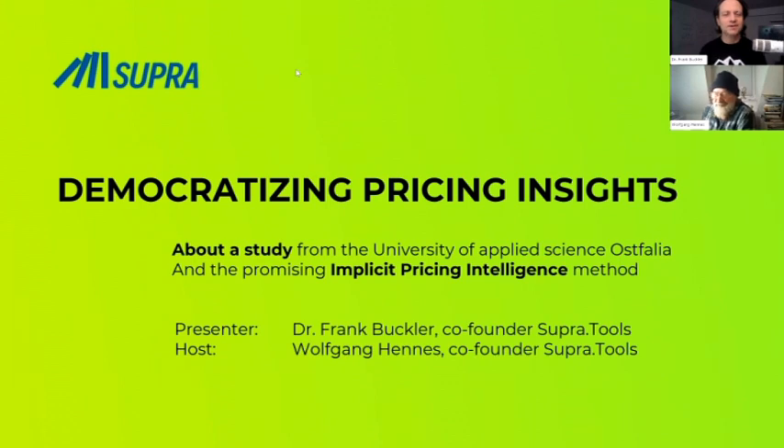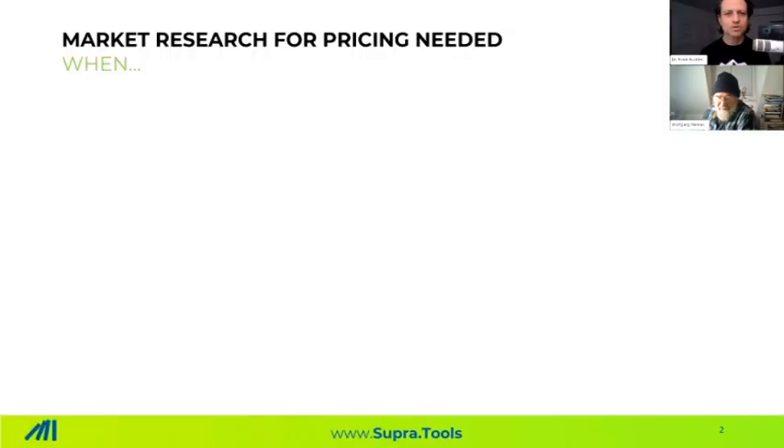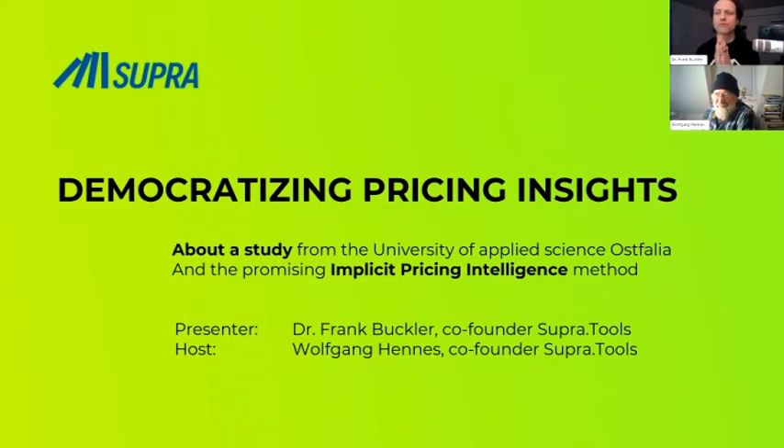Still some people coming in, but for all who just joined, we just started. Wolfgang gave an intro. So I even prepared an agenda. So obviously there is no agenda — I can tell you what the agenda is. First, I'd like to illustrate the problem we are facing. Second, I'd like to dive deep into the university study comparing different methods. Then I'd like to demonstrate a new tool which uses implicit pricing intelligence. And we summarize everything up.